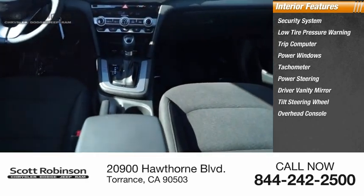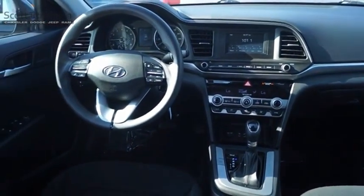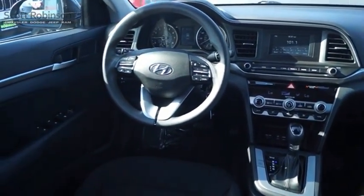Overhead console, panic alarm. This isn't just a vehicle — it's an experience. So stop in for a test drive today.